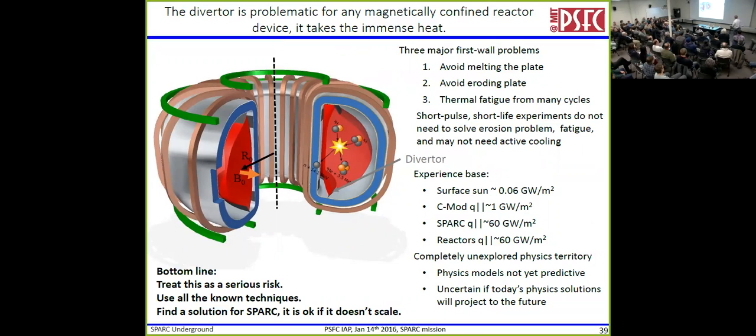The divertor sits at the bottom of the machine. We want to do three things: not melt it, not erode it, and avoid thermal fatigue. But if you're doing short-pulse, short-life experiments, you don't really need to solve the erosion problem, and you might not even need active cooling. Our experience base — Q_parallel, the heat flux down the magnetic field line — shows the sun at one value, C-Mod at 20 times higher, and we have to go up a lot more for SPARC and reactors. Operating up in those ranges is unexplored — physics models don't exist for those conditions and we're not sure if we can project. This is a serious risk. What's our airbag equivalent for the divertor for this particular mission?